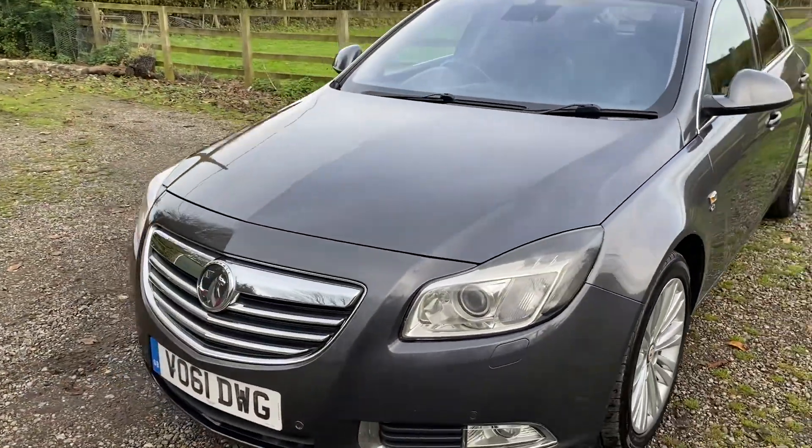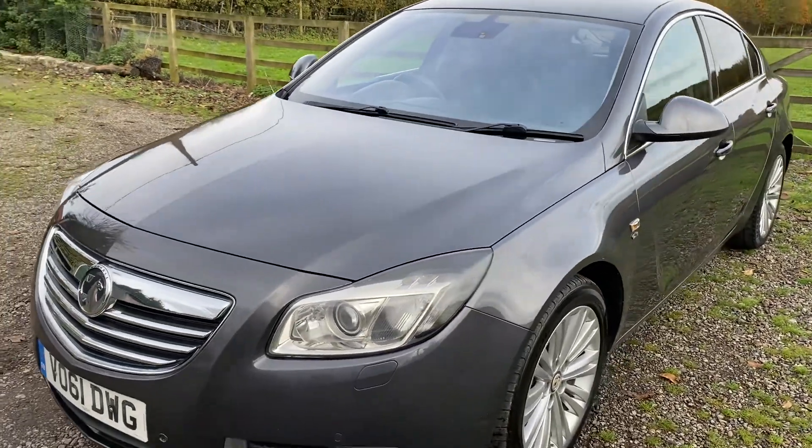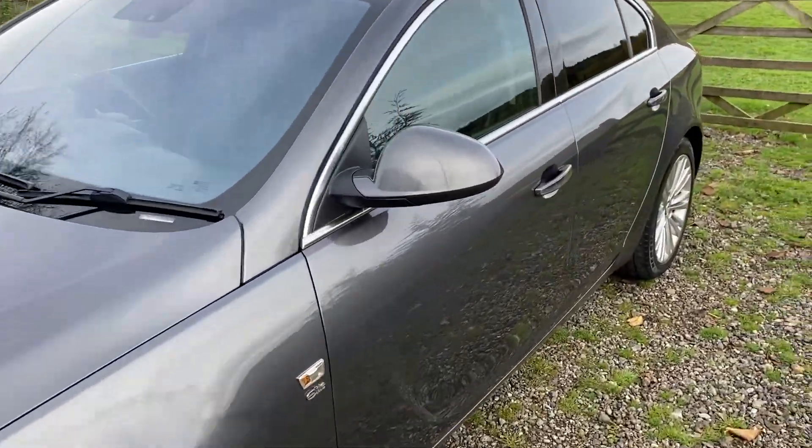I've taken a photo of under the bonnet just to showcase how really clean this car is.